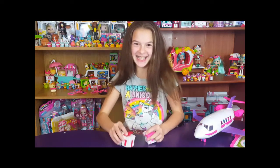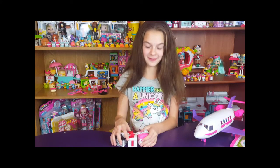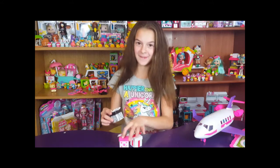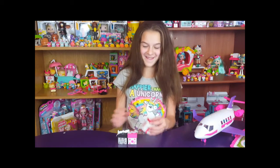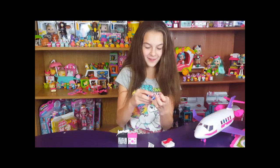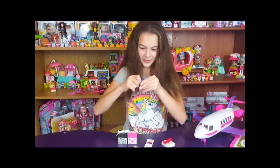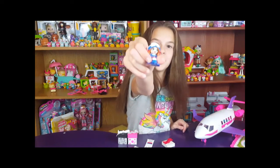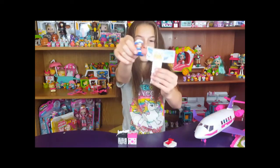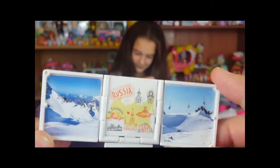Now it's time to reveal the super secret surprise boxes! You guys are going to be so excited. So we've already found the four other limited edition gift items in the three packs. In the single packs we found Bianca Ballet — she has a little snowboard, she's super cool, and she was the last one we needed out of them all. Bianca Ballet is from Moscow, Russia.